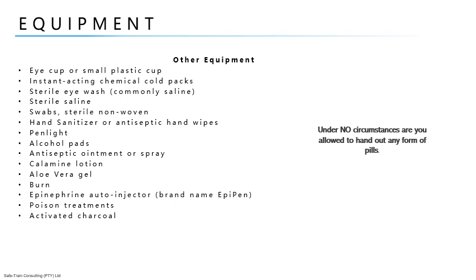While not a medical use, alcohol pads are also useful as a solvent to remove ink, adhesives, etc. Other items include antiseptic ointment or spray, calamine lotion, aloe vera gel — used for a wide variety of skin problems including burns, sunburns, itching, and dry skin — and burn gel, a water-based gel that acts as a cooling agent and often includes an antiseptic such as tea tree oil.